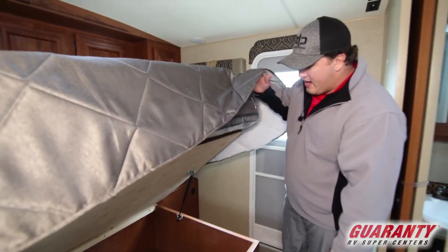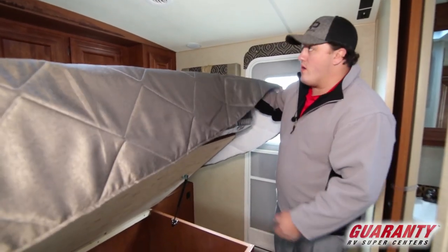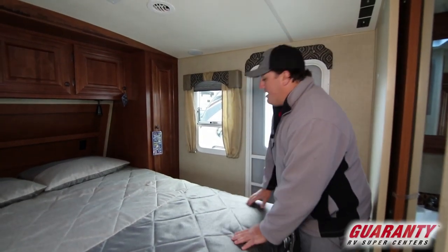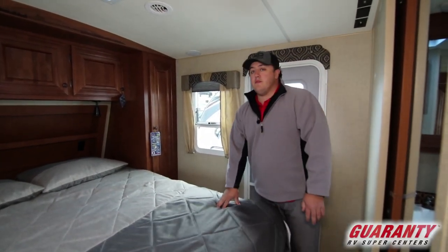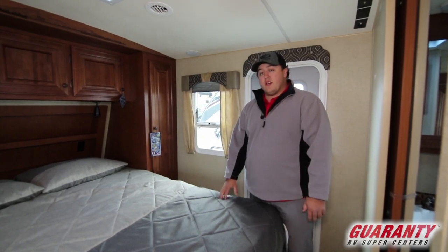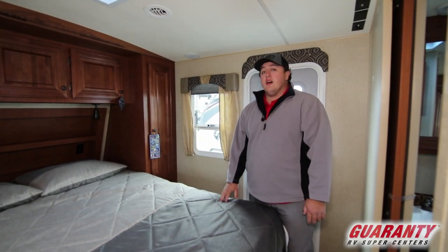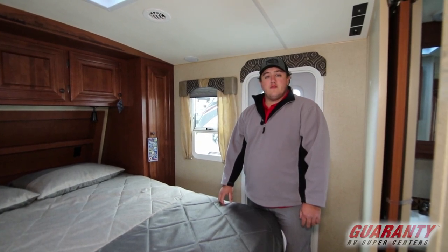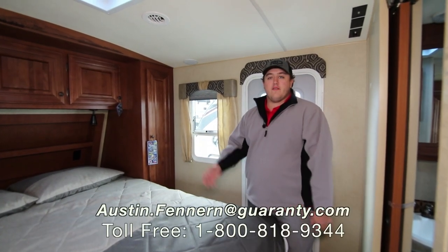It comes with two nice outside chairs and a rug. So this is the 2019 Arctic Fox 25W. If you have any questions, my name is Austin and you can reach me at my cell phone: 541-972-2484, or reach me at the link below. Thank you.